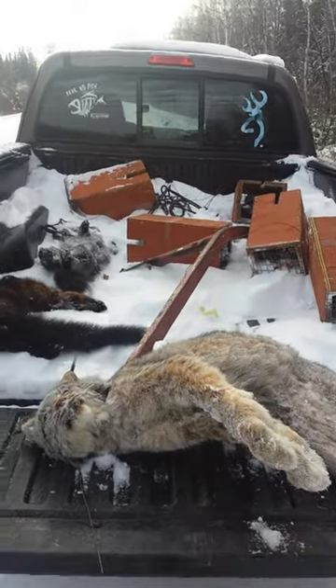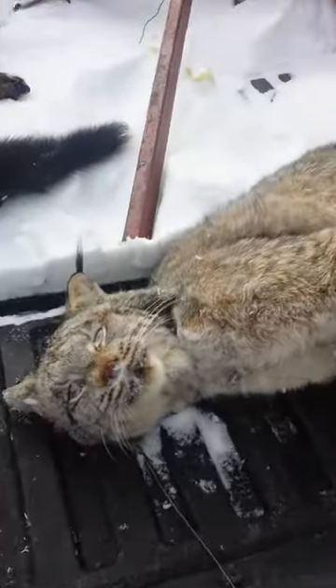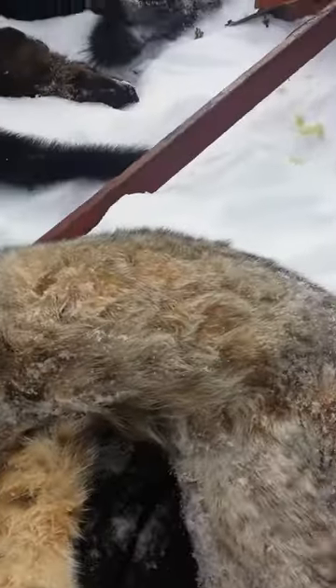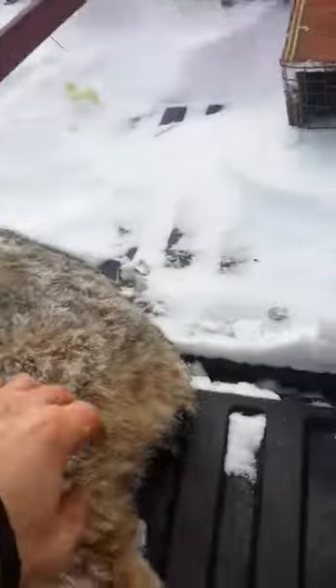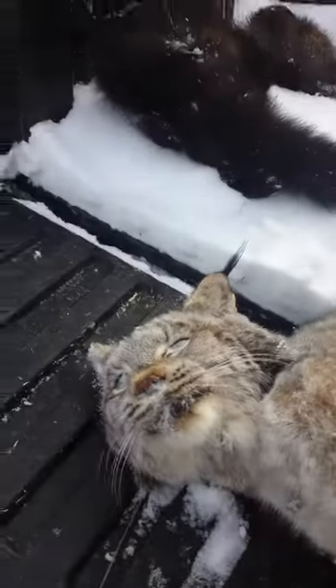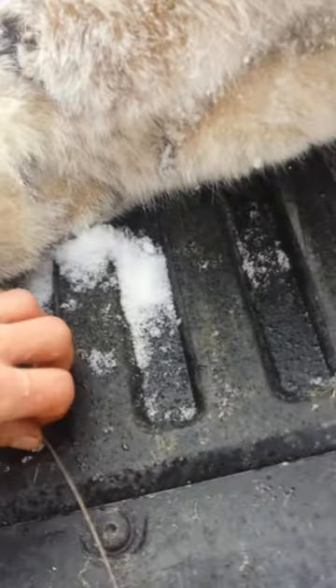Hey guys, I'm just back at my truck. Here's my Lynx — not bad size. You can always tell the Lynx by the black tip tail and then the tufts on the ears. I had them perfectly by the neck, as you can see.